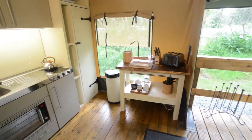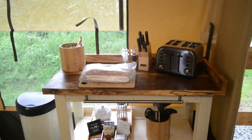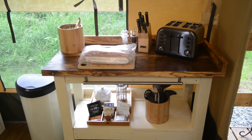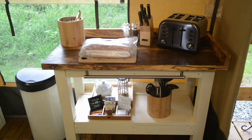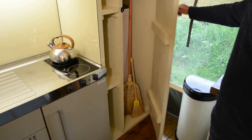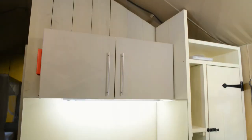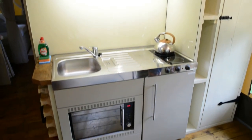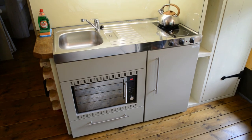The kitchen area contains everything you need for your stay. On the table to your right as you enter the safari tent are the cutlery, utensils, and your complimentary teas and coffees. The cupboard to the right contains two sweeping brushes for you to use, and also contains the boiler. There's no need to touch the boiler, but if you think there's a problem, please contact reception immediately. If it's out of office hours, contact the duty warden, whose number you can find in the guest information book.